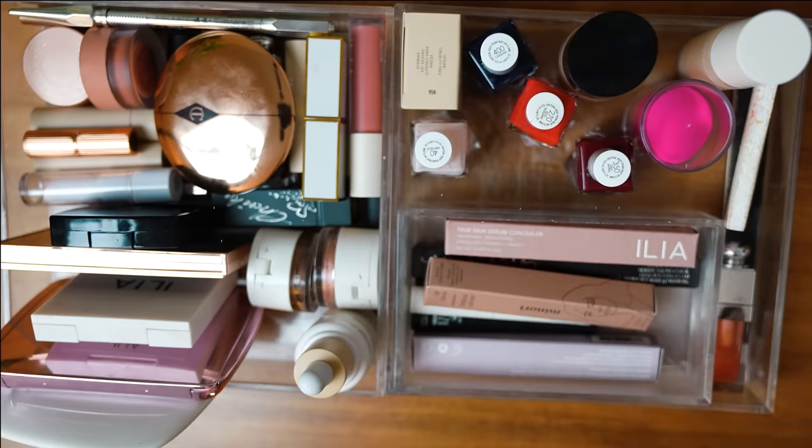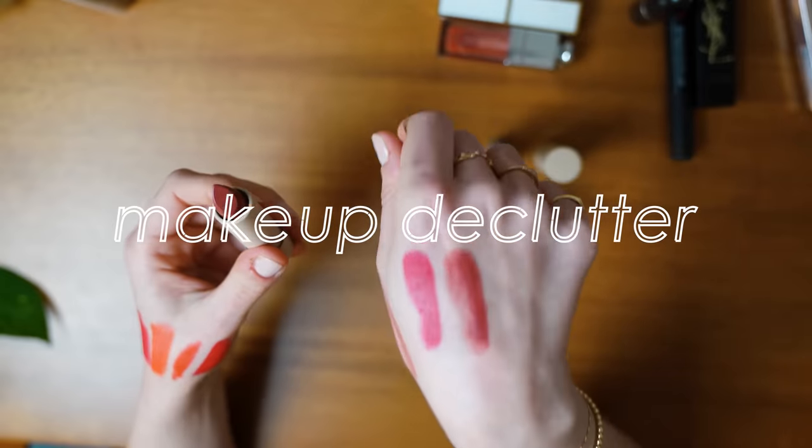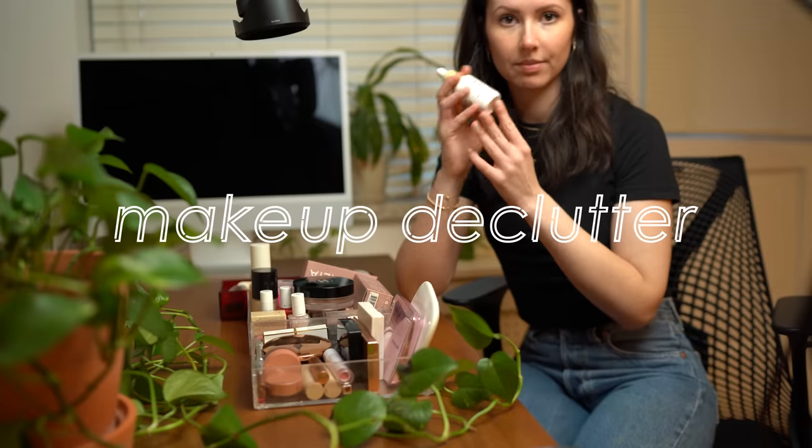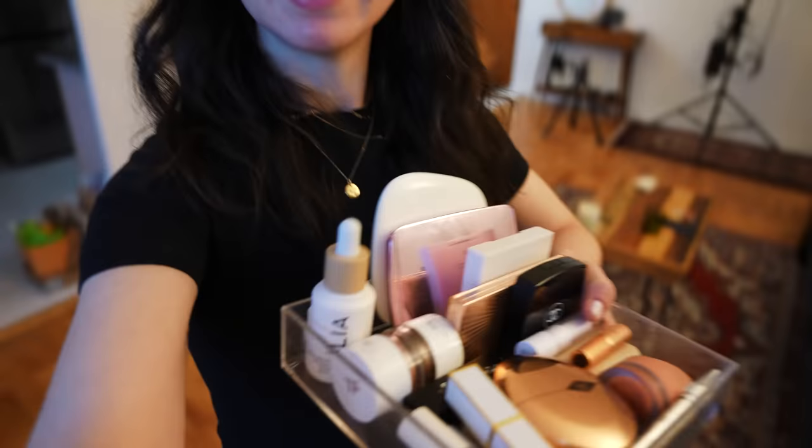That's right, it's time for a makeup declutter. It's been a while since I have done a makeup declutter. I also said I wasn't gonna buy makeup — that didn't actually end up happening and now I have a bunch to go through. So let's do it.